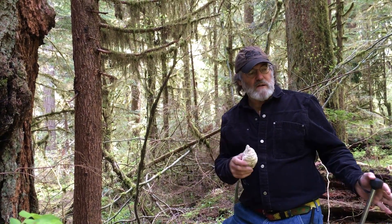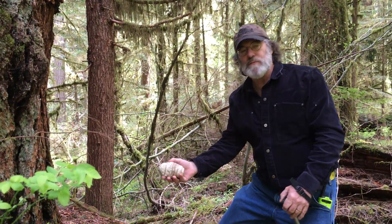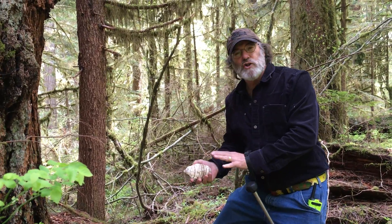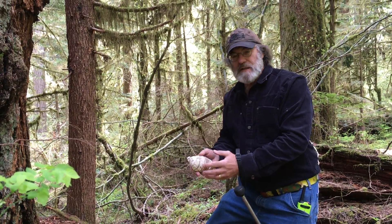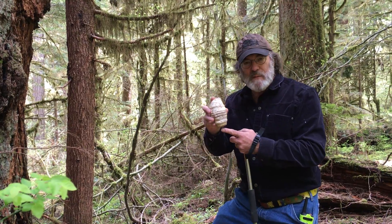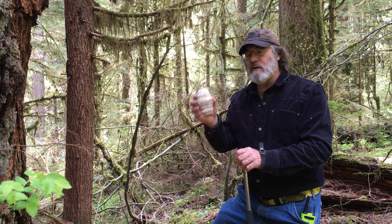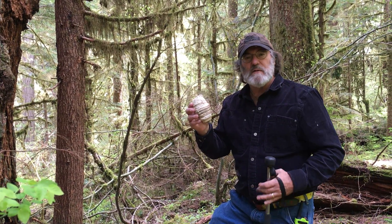Hi. Four and a half years ago I was walking in this trail in the old-growth forest, and buried in the duff here I saw a little white chalky substance. I uncovered it and this is agaricon, Fomitopsis officinalis. This is a baby one, very small, but this is truly the species that grows only in the old-growth forest — the subject of many of our studies.